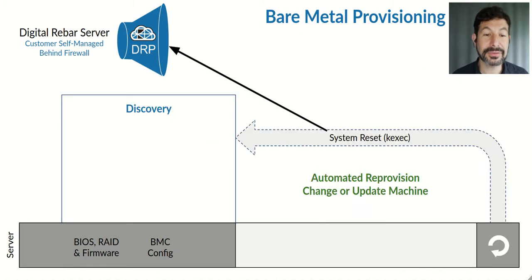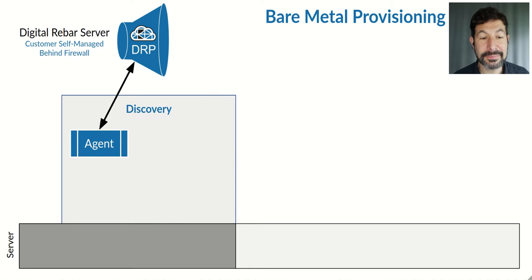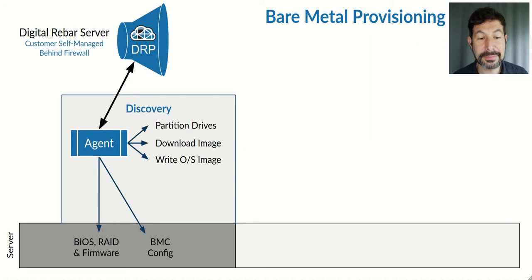But that's not the end of the story. From here, it's possible to reset the system using our APIs, either out of band or with the system agent. If you have all of the tooling set up, we can even kexec and eliminate the reboot, moving straight back into the discovery operating system. And from there, reset the system, let the agent take over again, and perform RAID and BIOS configuration changes.